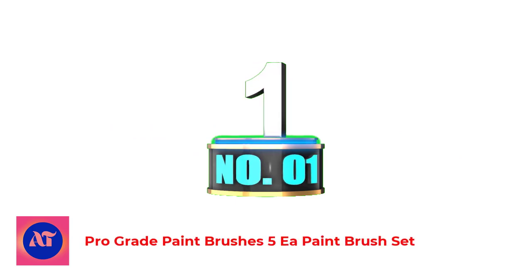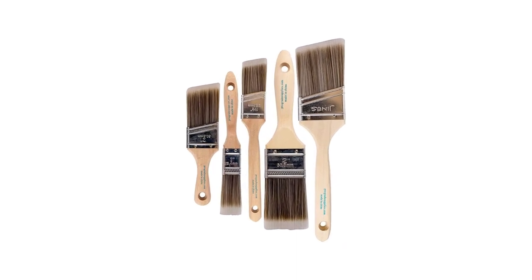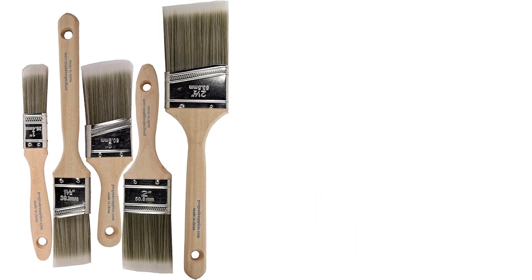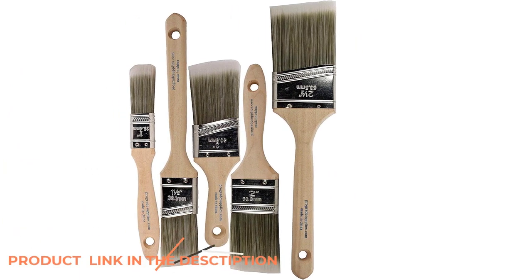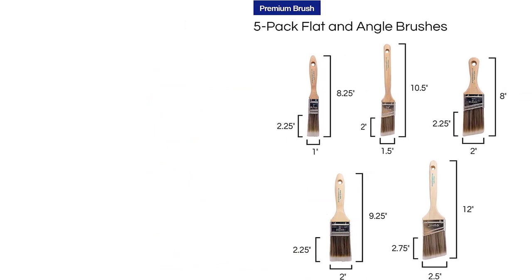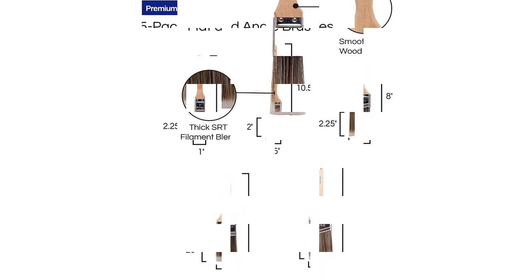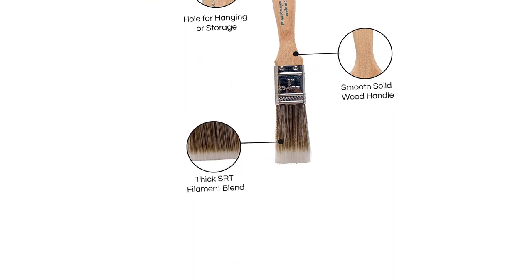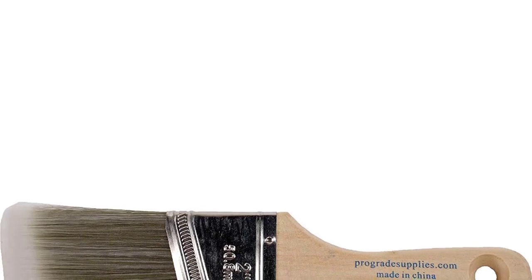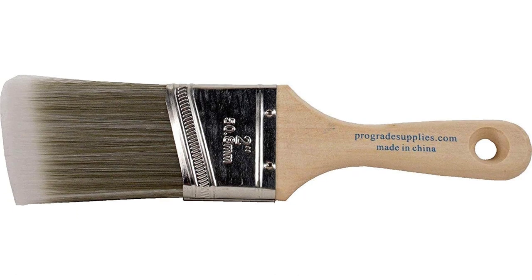Number 1: Pro-Grade Paintbrushes 5-Piece Paintbrush Set. This 5-piece set has the potential to give you professional results on cabinets, trim, walls, doors, and more at a great price. The set includes 1-inch flat, 1.5-inch angle, 2-inch stubby angle, 2-inch flat, and 2.5-inch angle brushes. Use the angle sash paintbrush for cutting crisp lines on walls, trim, cabinets, doors, fences, decks, touch-ups, arts, and crafts. The SRT filament blend holds more paint to save time, with fewer streaks and a premium finish.